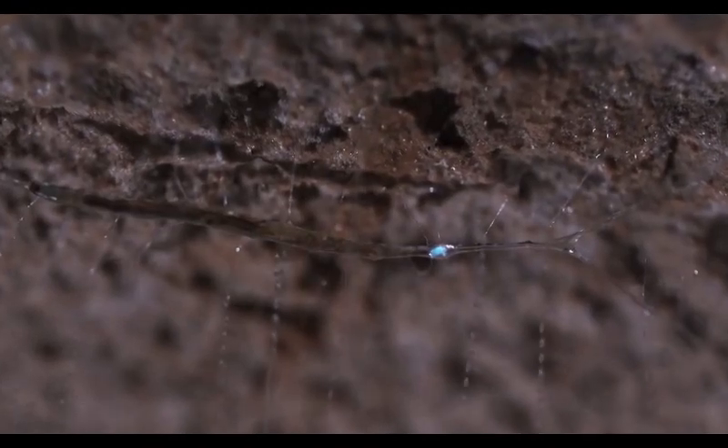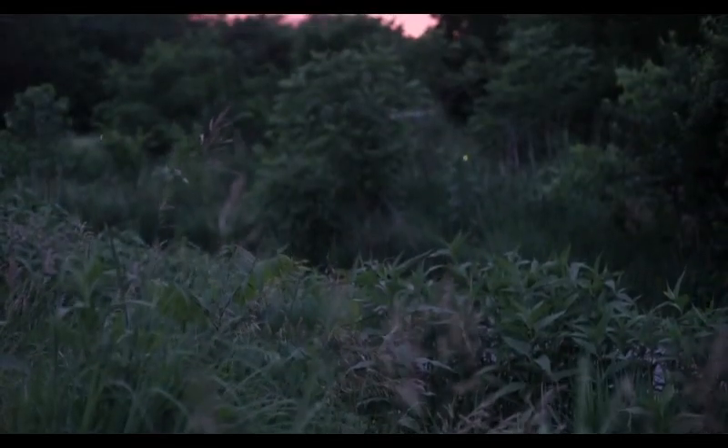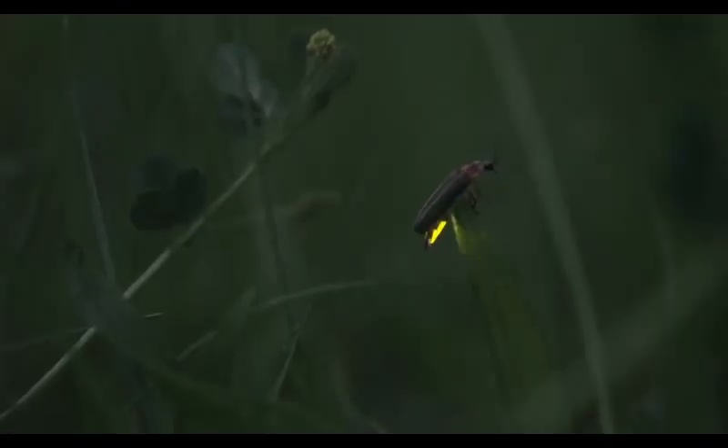The larva of the New Zealand glowworm glows brighter when hungry, making the cave ceiling look like the night sky. Others, like the firefly or Fontanus pyrolus, use light signals for mating — the males and females flash back and forth until they find each other, similar to a game of marco polo.